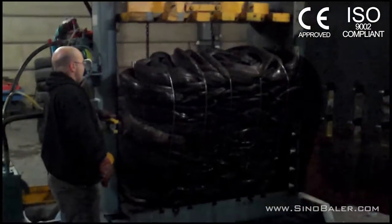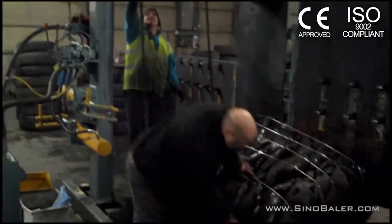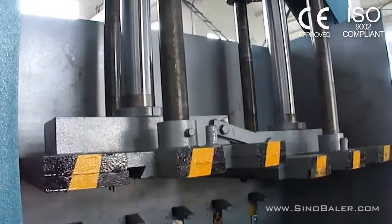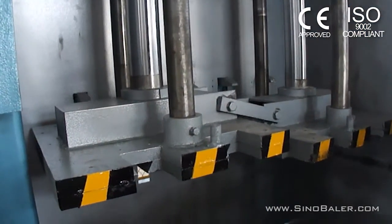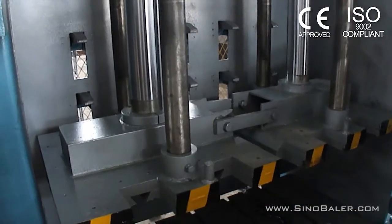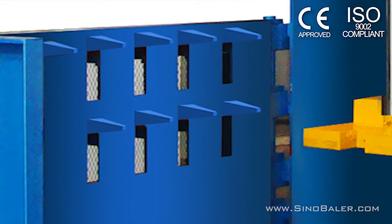Our auto chain bale ejector helps to automatically eject the resulting heavy bales. Two split platens with a movable link keep the bale evenly compressed when uneven material is involved. Retractable retainer claws keep the tires from rebounding.